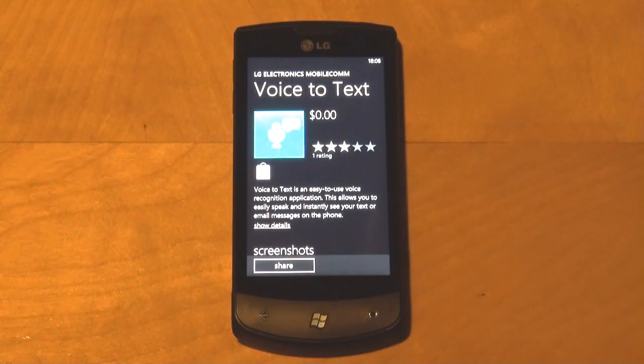Hey everyone, this is Anton Dinojt from Pocketnow.com. Today we're going to look at an application called Voice2Text. It comes from LG and we heard about this application when LG announced the LG Optimus 7 and the LG Optimus 7Q, which goes by the name of Quantum.